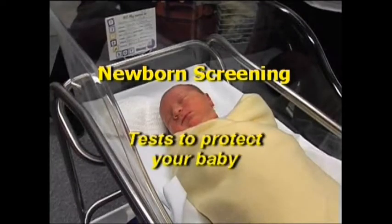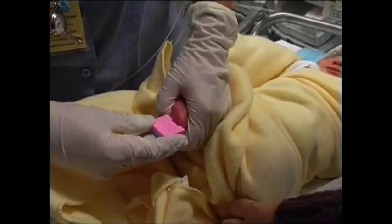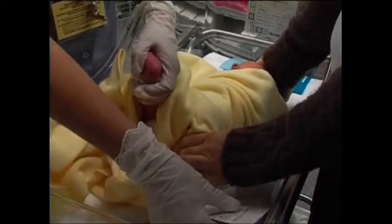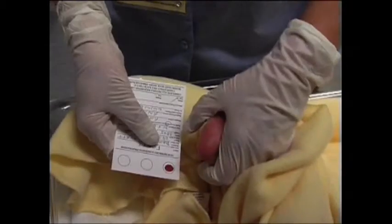Newborn screening is a very important part of the first few days of a new baby's life. A simple blood test performed on your baby can tell us if there are certain rare medical disorders present. If any problems are found, your baby can then receive the best possible treatment.